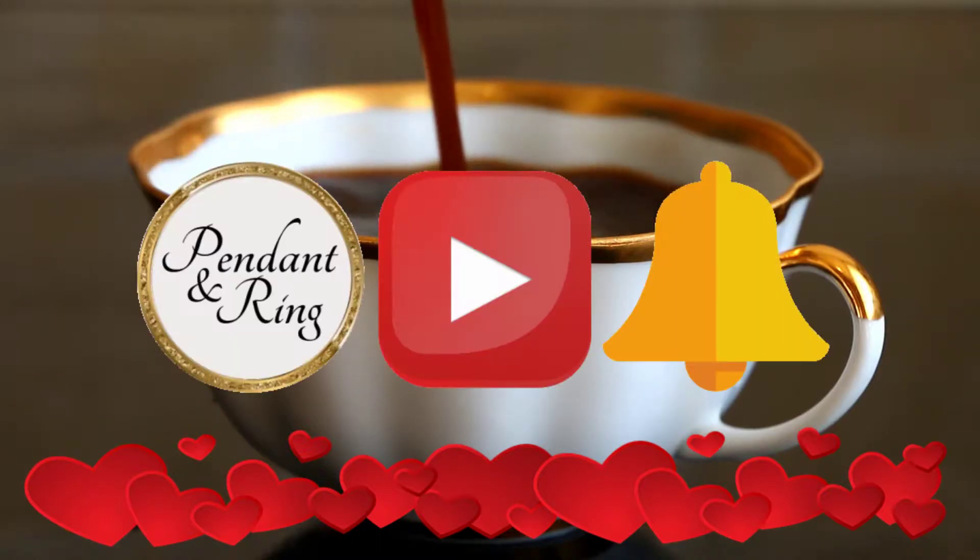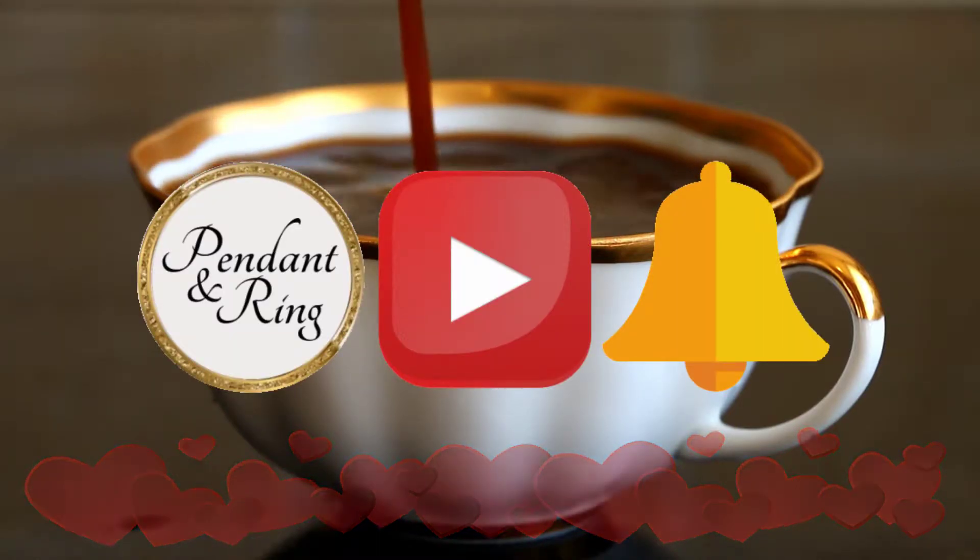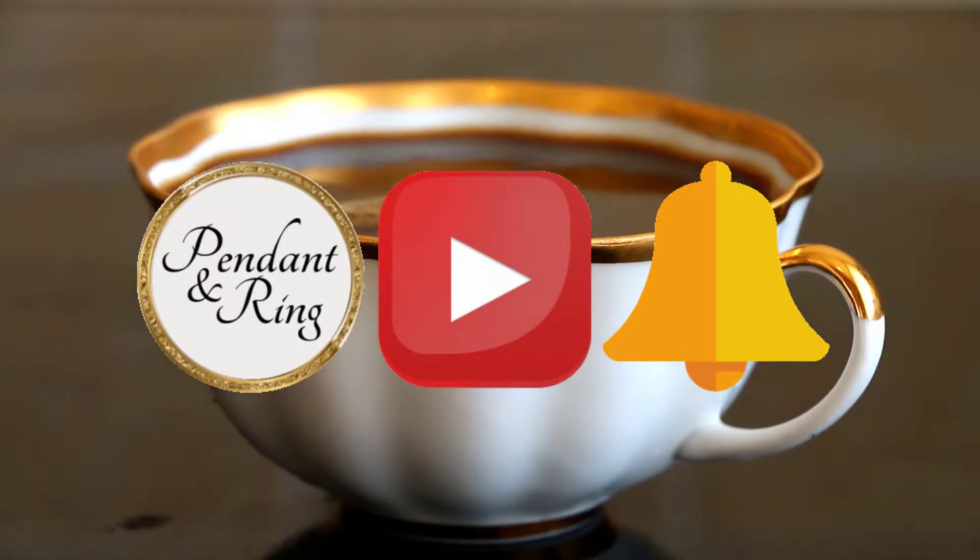Hey guys! Welcome to the Pendant & Ring channel. We are closing in on 100 subscribers, so if you haven't yet, click that subscribe button.